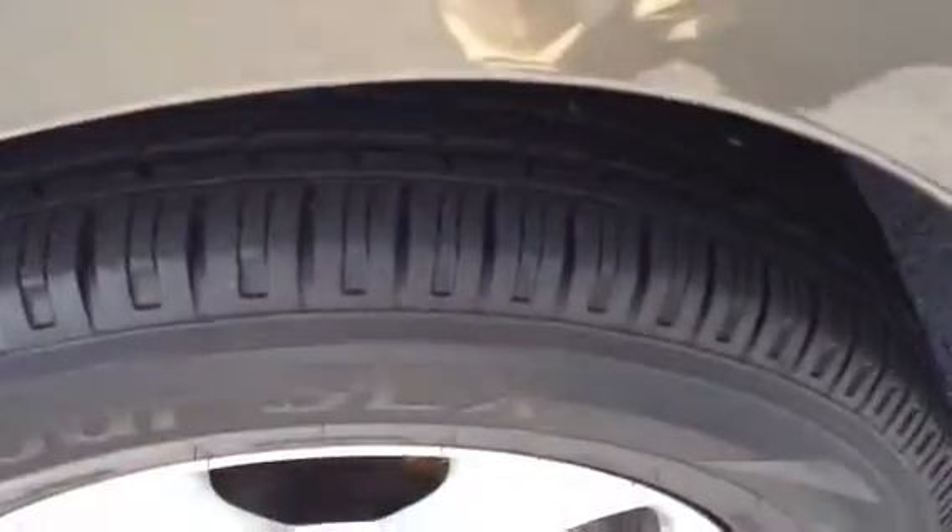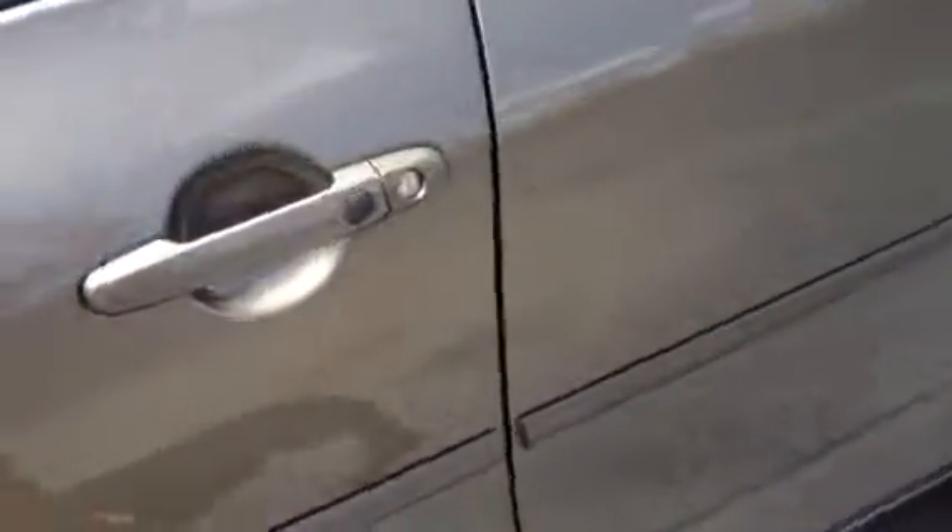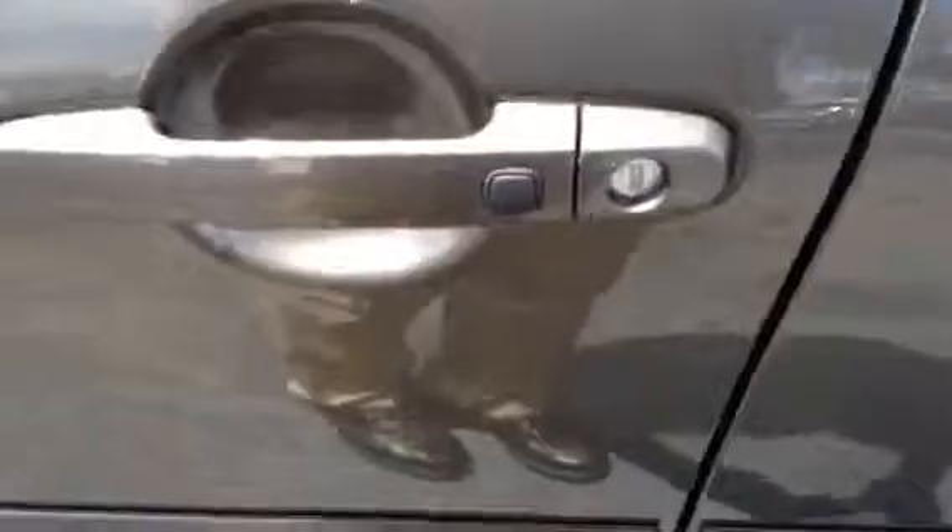The tires are in really nice shape. It is a Limited. It has your turn signals even on the mirrors. It has the smart key — you just walk up to the door, put your hand in it, it beeps and unlocks the vehicle.